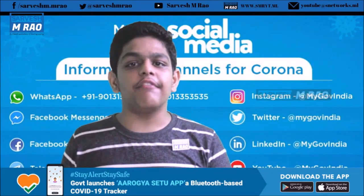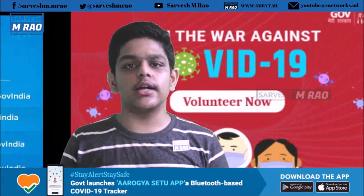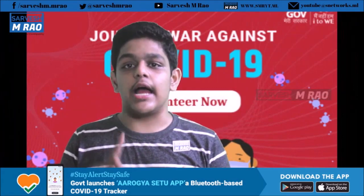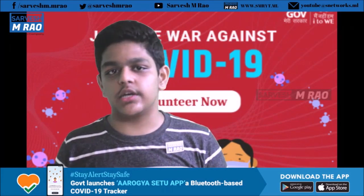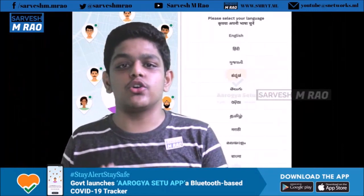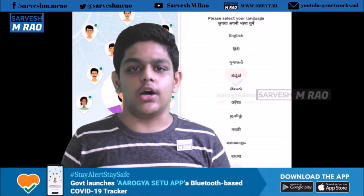Arogya Setu is currently available in 11 languages: English, Hindi, Telugu, Kannada, Malayalam, Tamil, Punjabi, Bengali, Odia, Gujarati, and Marathi — and is expected to be available in more languages soon. The app is available on the Play Store for Android and on the App Store for iOS, and is the most trending app in India right now.